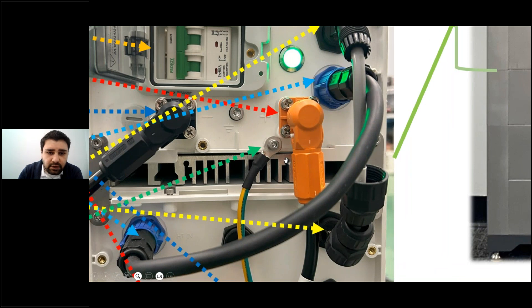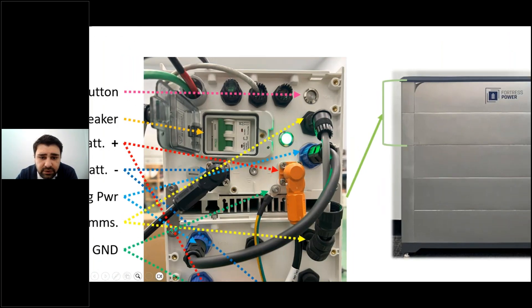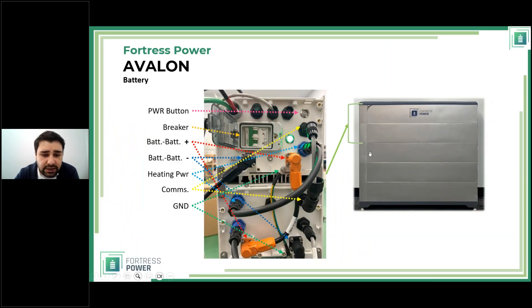There's a small white button on the connector — no special tools needed. To remove a cable, push in the button and pull; to connect, guide the connector in and push until it clicks and the button locks it in place. The heating power lines have blue ends and carry 24 volts; they have small wings. To remove, grab the wings, rotate counterclockwise, and pull. To install, push in and the wing snaps in place. Communication cables and ground cables are also present.